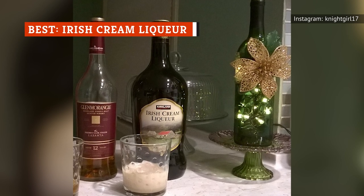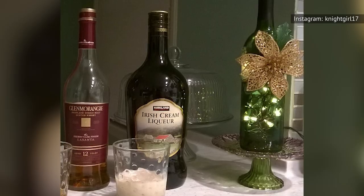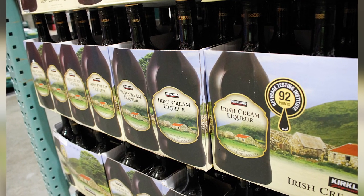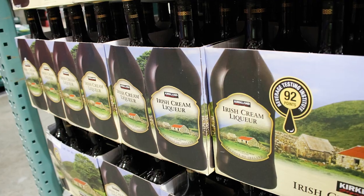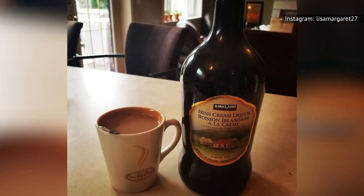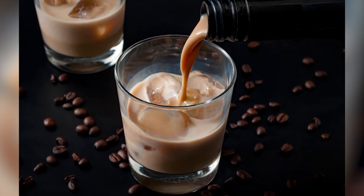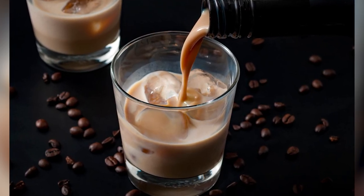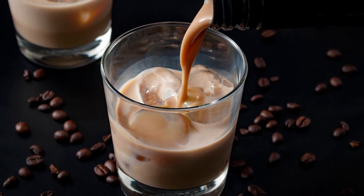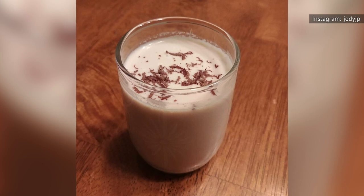What helps the Kirkland Signature Irish Cream liqueur stand out is not only its wallet-friendliness, but experts also find that flavor-wise it is better than the name-brand counterpart because it's smoother and more balanced. You'll pick up aromas of cocoa, cream, and Irish whiskey. You'll likely taste notes reminiscent of candy — chocolate, caramel, and hazelnut in particular. Given its inherent sweetness, most people enjoy Irish cream chilled and served straight or over ice, but it's also delicious poured into a cup of coffee or a homemade mudslide.